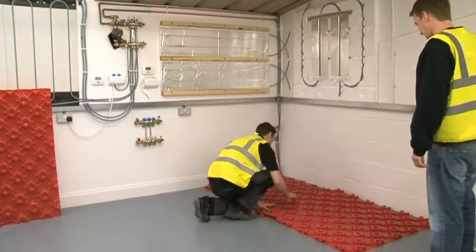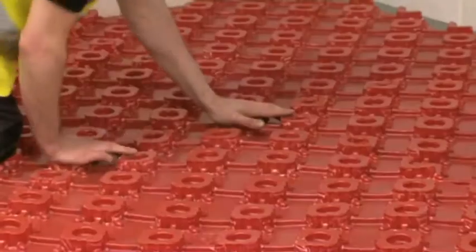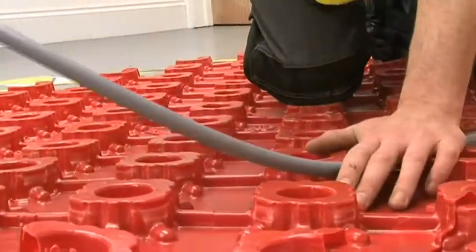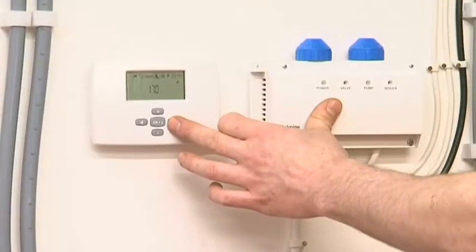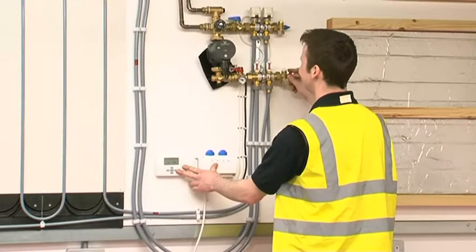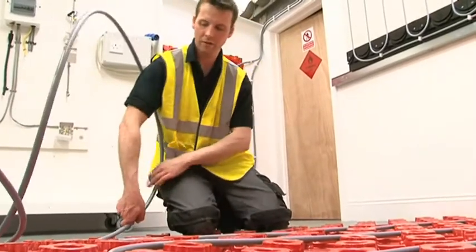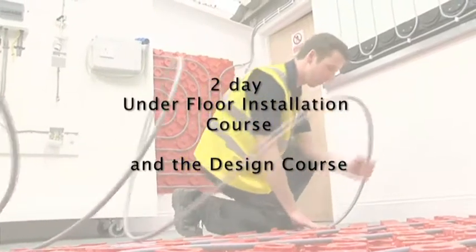The underfloor heating area allows the demonstration and installation through to commissioning of various underfloor heating systems available in the market today. From the heat source flow and return pipework, building up the manifold set, wiring up the room stats and power station to the pump, and finally assembly of the pipework in two separate zones and two different design patterns for greater levels of experience. This is all covered on both the two-day underfloor installation course and the design course.